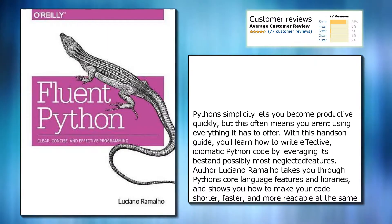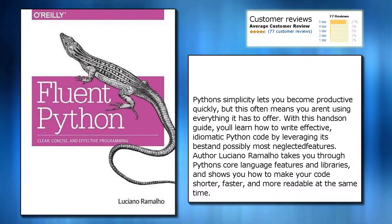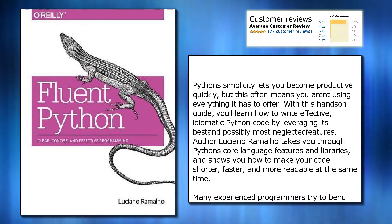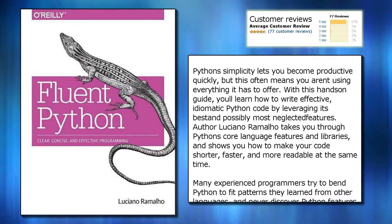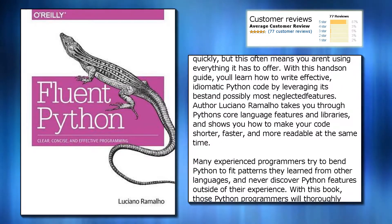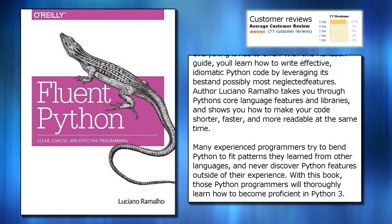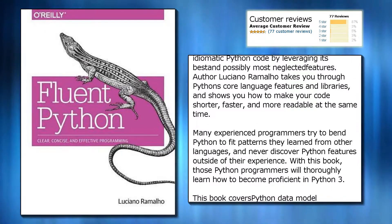Python's simplicity lets you become productive quickly, but this often means you aren't using everything it has to offer. With this Hanser guide, you'll learn how to write effective, idiomatic Python code by leveraging its best and possibly most neglected features. Author Luciano Ramalho takes you through Python's core language features and libraries, and shows you how to make your code shorter, faster, and more readable at the same time.